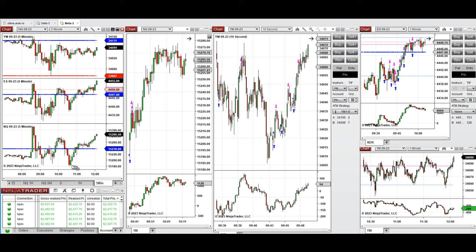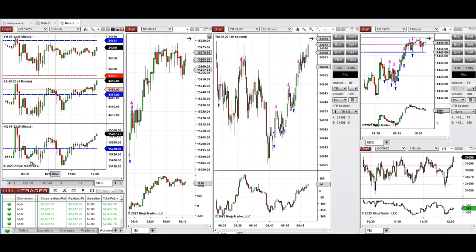Looking at the five-minute macro during the New York market session, we see that the price retested this area again and got rejected, and the buyers came back. So I started taking long positions around 9:40 when the buyers came back at this point. I took a long position on Nasdaq here, as you can see.